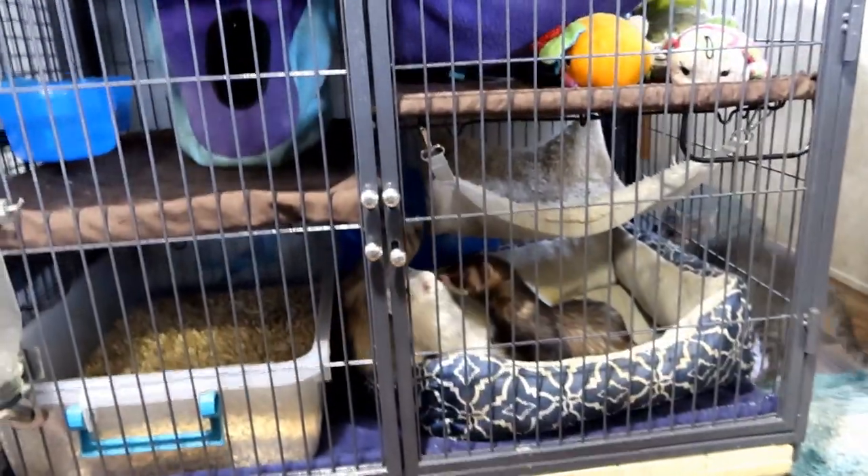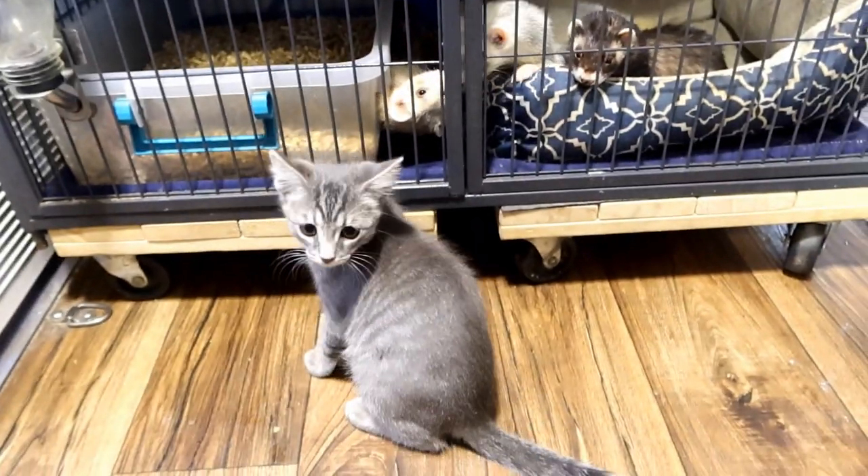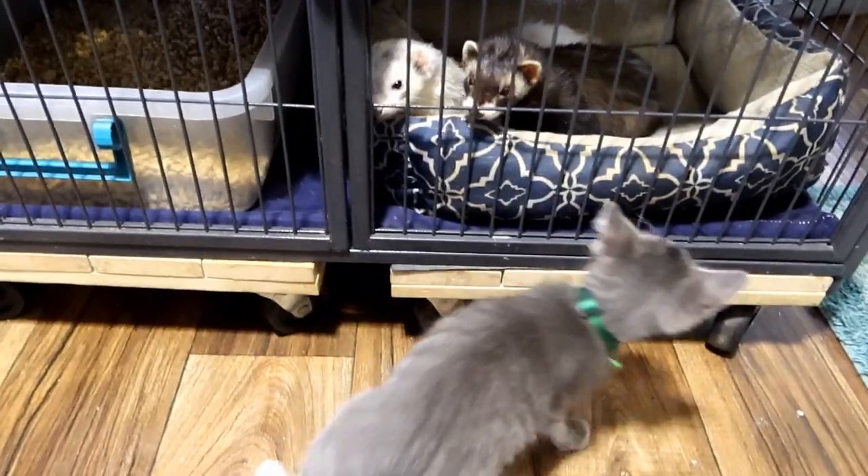Today we're showing how we introduced our new kitty, Loki, to our ferrets. Loki was quarantined away from our ferrets and other pets for three weeks just to make sure he wasn't sick with anything.